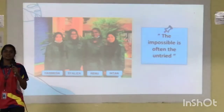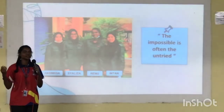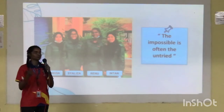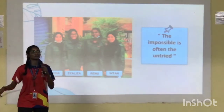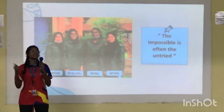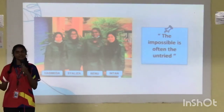To be more specific, nothing is impossible if we take the initiative to try. It is better to try something and fail than to say it is impossible and never experience success.